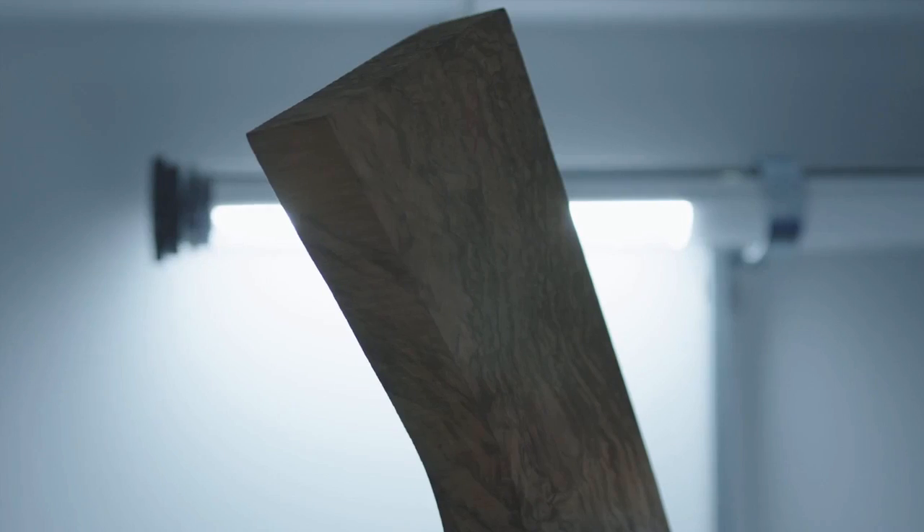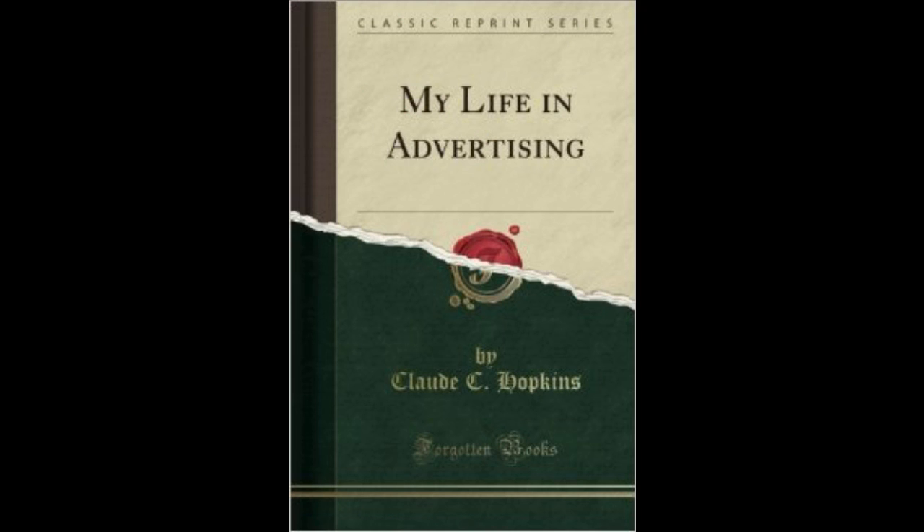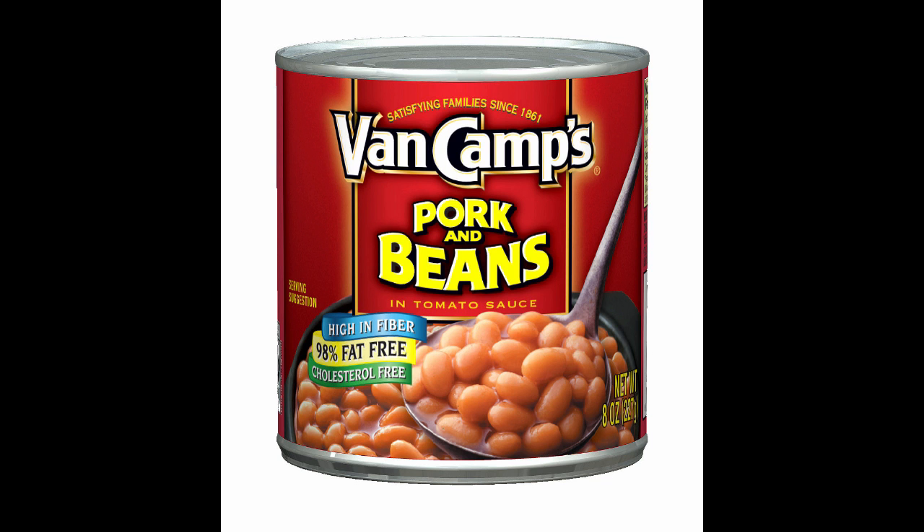I got a clue into the answer to this question while I was reading My Life in Advertising by Claude C. Hopkins, who's pretty much considered one of the best copywriters or people in the advertising industry ever. He got an account for Van Camp's Pork and Beans canned beans product, and the founder didn't know how to advertise it, and he talked about how he advertised it and how it became so successful.